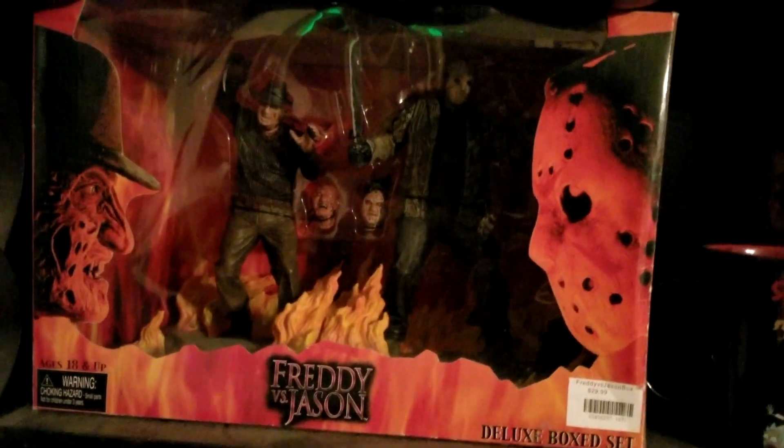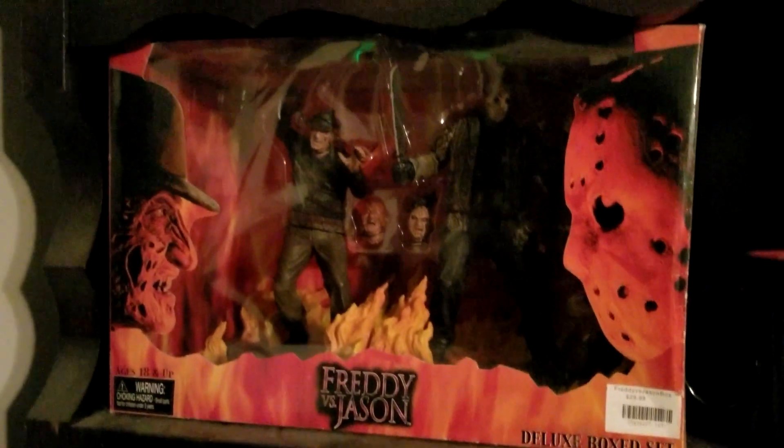Over here we have the OG Freddy vs Jason box set — paid $29.99 for that at Spencer's gift shop. I know it's a little bit higher in price now. It's awful dusty.